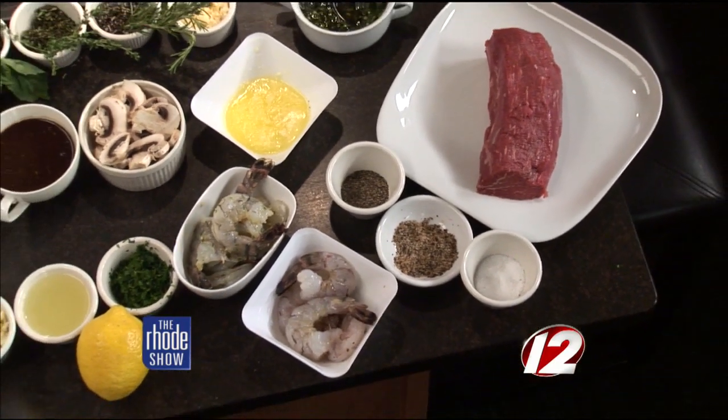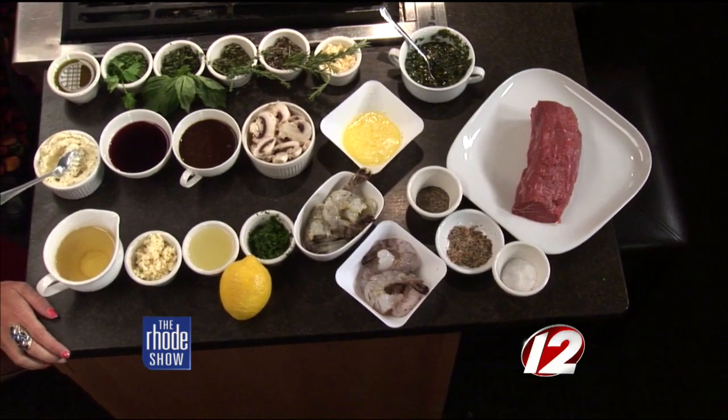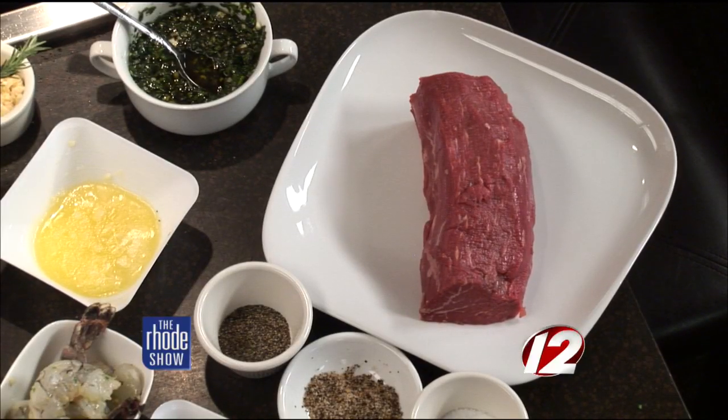Demi-glaze is a reduction of brown sauce and vegetables. You can get that done the day before — nice to take a piece of steak and dunk it in there and get all the nice juices. That's the best cut of meat you can get. Most people know it as filet mignon. You can order it from your butcher, all cleaned, all trimmed and ready to go — that'll save you a lot of work if you want to make this at home.